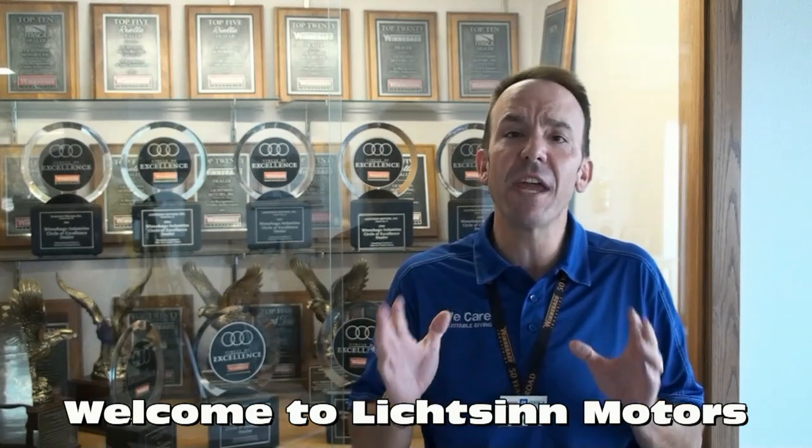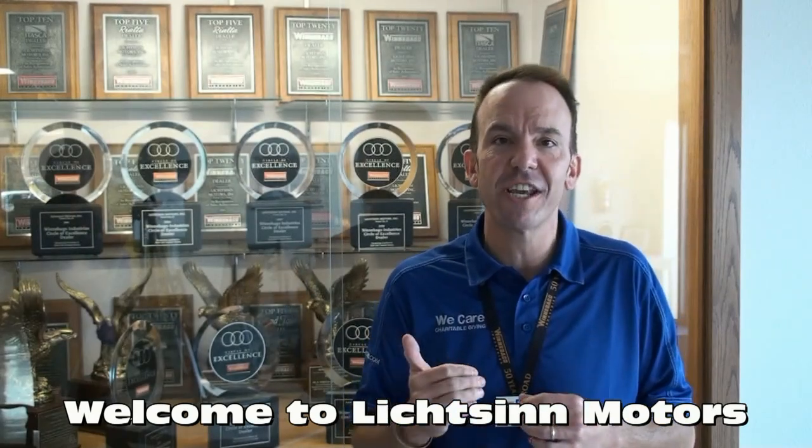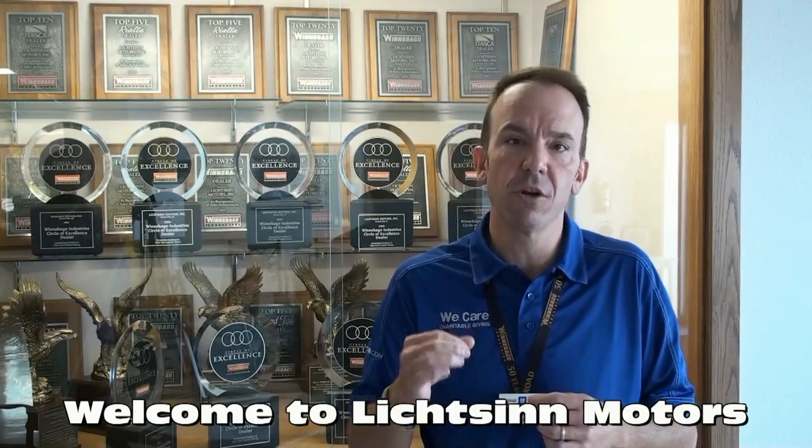Thank you for visiting Litson Motors here in Forest City, Iowa, the home of Winnebago Industries. I'm Ron Litson, and I want to thank you for visiting our dealership, the nation's closest dealer to Winnebago, Itasca, and Aira. Here are some great points from our sales staff and team as to points unrelated to price why you should choose our dealership here in Forest City, Iowa.